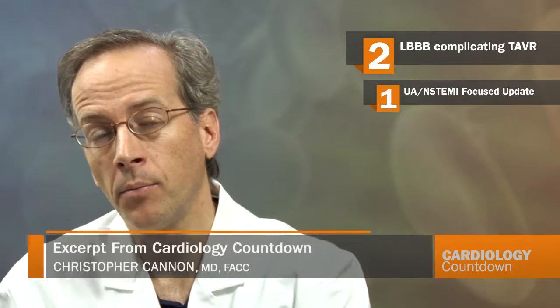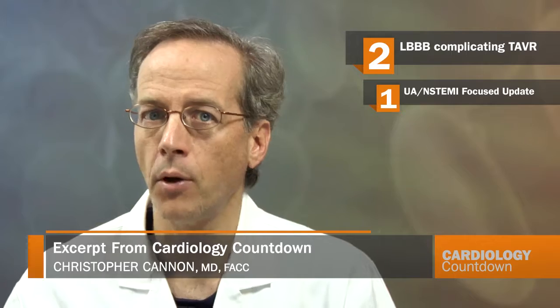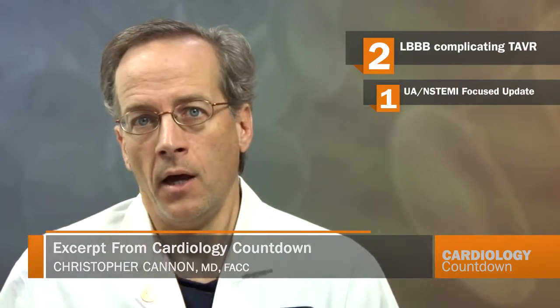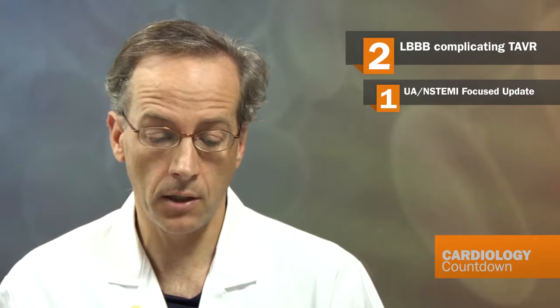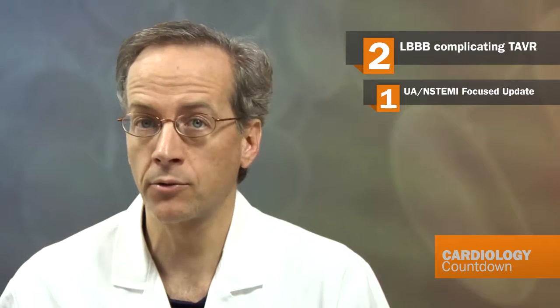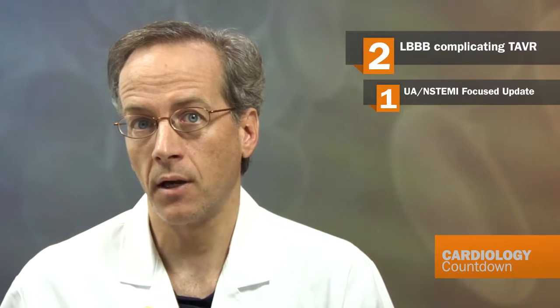Next up is a paper published in Circulation that looks at the complication of developing left bundle branch block following TAVR. This is drawn from a European registry that had 679 patients, about evenly split between the Medtronic CoreValve system and the Edwards SAPIEN valve.